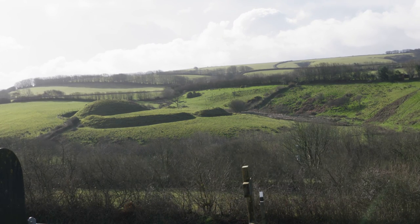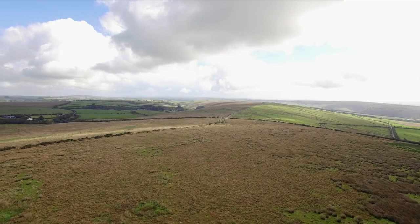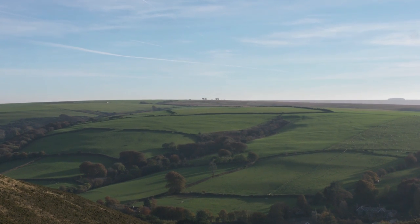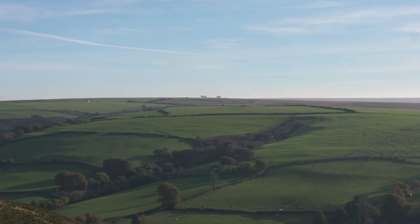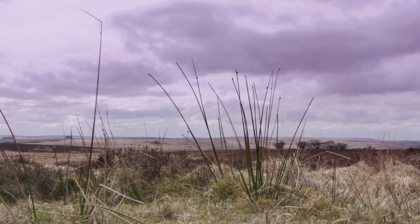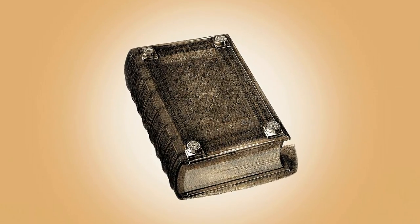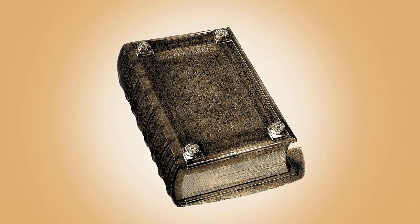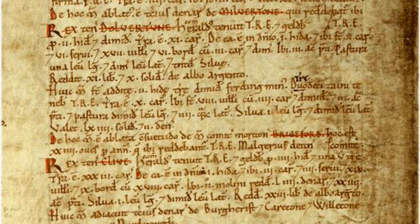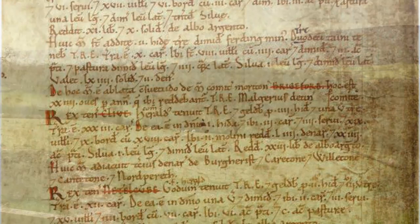But perhaps the most significant contribution of the new Norman rulers was something totally different and very much smaller, that would change forever our understanding and knowledge of our own history. The great survey by order of King William the Conqueror was completed in 1086 and recorded in the Domesday Book — a remarkable document that gives us huge detail of the whole country, including Exmoor, at that time.